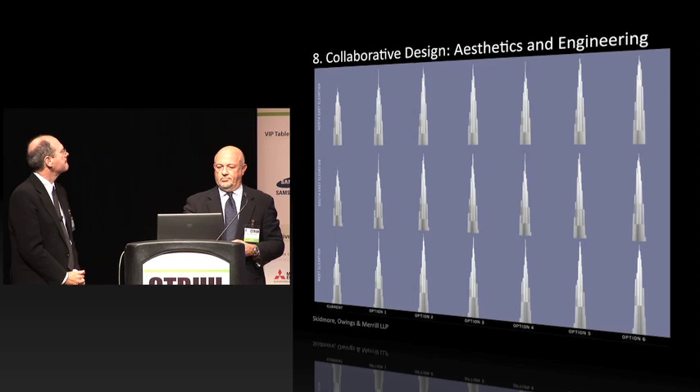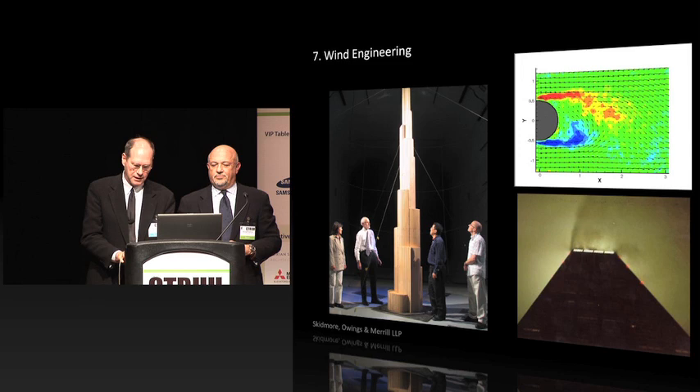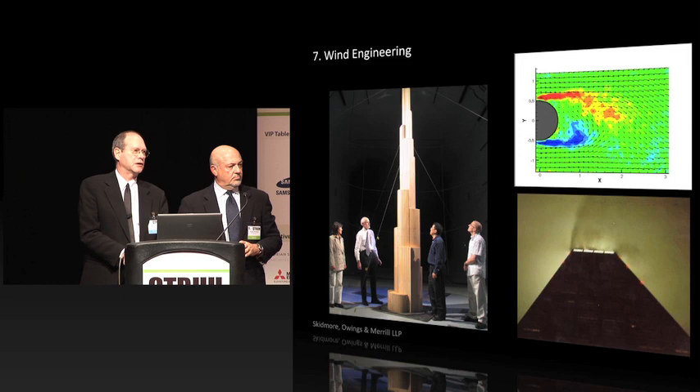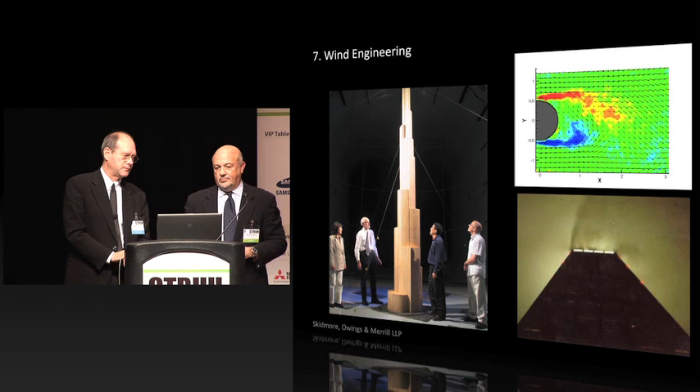Wind engineering: the top of the building is dominated by wind. What made this building unique is that we designed it in the wind tunnel — we would never have achieved what we did otherwise. Our first design, the one we used to win the competition, was 10 meters taller than Taipei 101. In the course of the design, it grew 300 meters — 1,000 feet — through this interactive design process, working with RWDI as the wind consultant and Western Ontario as a reviewing consultant, using the wind tunnel as part of the actual design process.